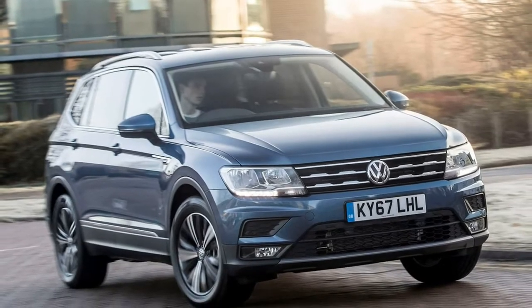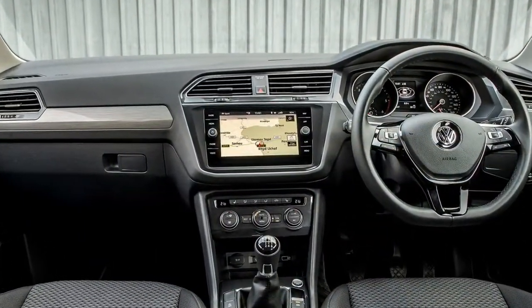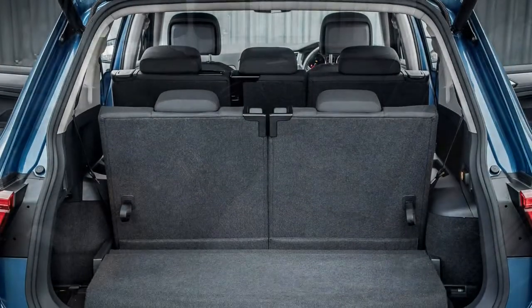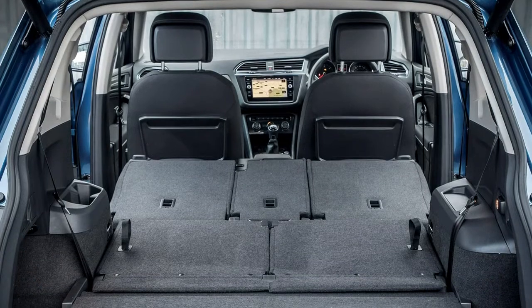Model designations start at a higher level than the five-seat Tiguan and consist of SENav, SEL and the sporty R-Line trim. Regardless of trim, each Tiguan Allspace will come with three-zone climate control, adaptive cruise control, sat-nav and Apple CarPlay and Android Auto compatibility.